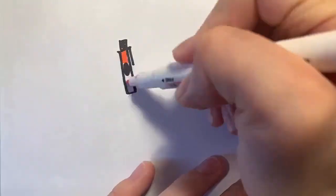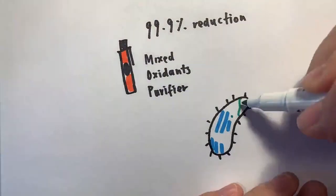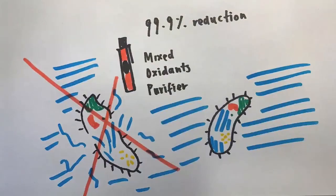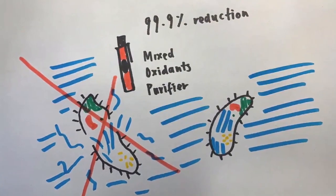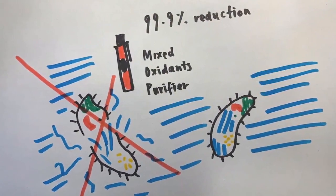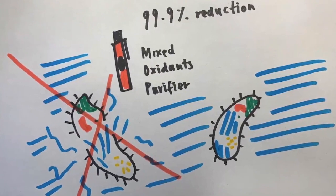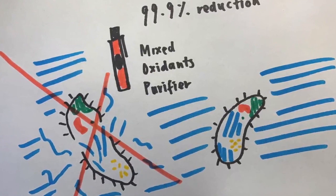I found that the mixed oxidants purifier was the most effective on Paramecium, resulting in a 99.9% reduction of cells. From statistical manoeuvre tests of my data, I deduced that these water disinfectants exhibit cytolytic activity by creating turgal pressure, which ruptures the cell wall and leaks the protoplasmic contents, which in turn increases the optical density.